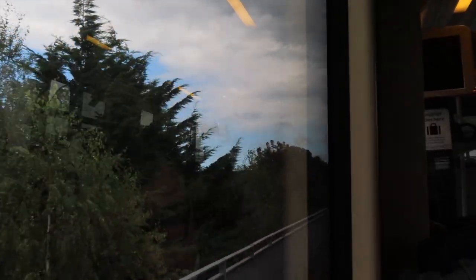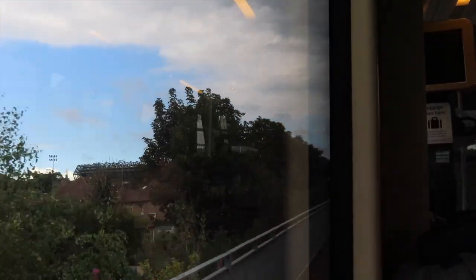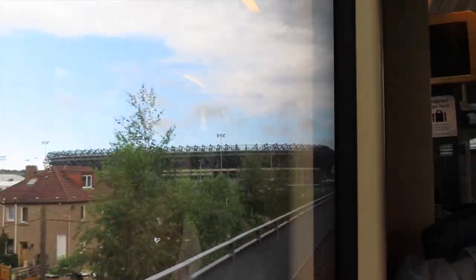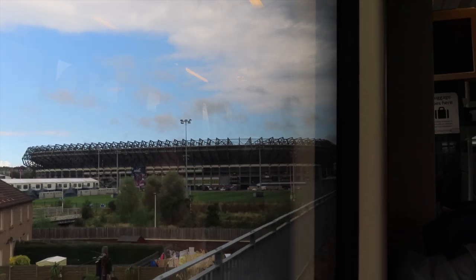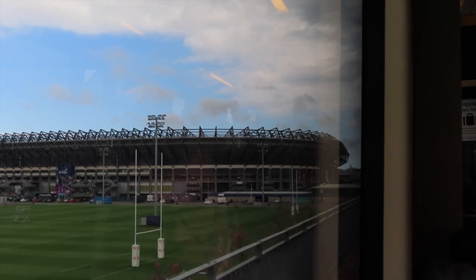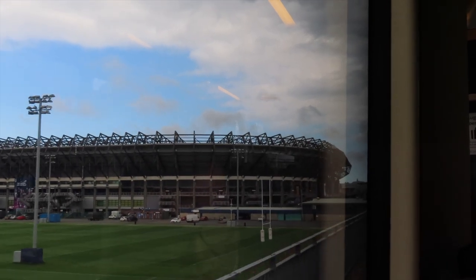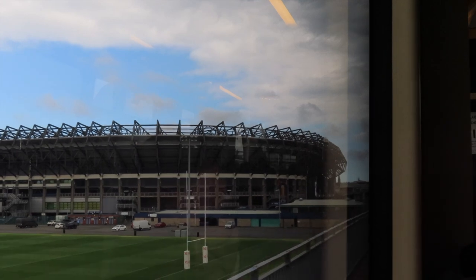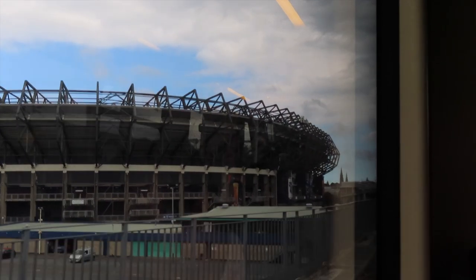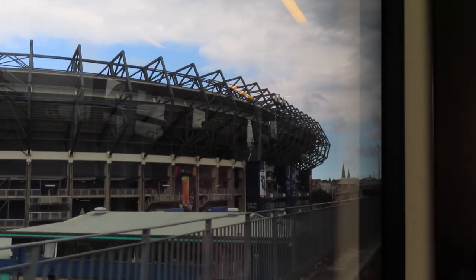The next one is one of my favourite stops. It is Murrayfield Stadium, the home of Scottish Rugby, so let's just sit back, relax and enjoy the beauty that is Murrayfield Stadium.